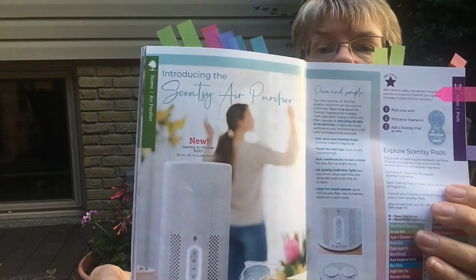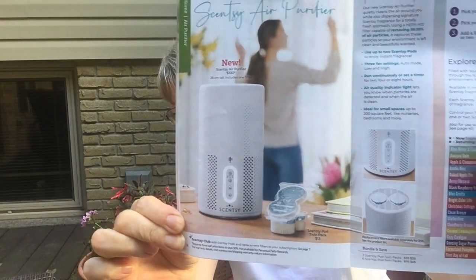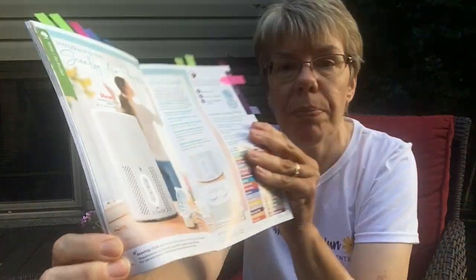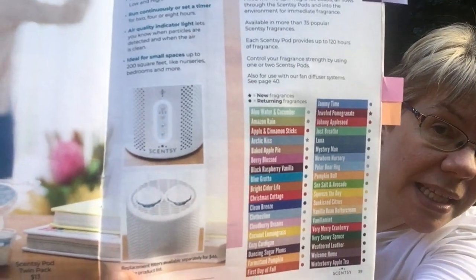This is on page 38 — Scentsy's new air purifier. It will be good enough for a small office, small bedroom, or a nursery. It's not built for a large room, but the key feature is on the top there's room for two Scentsy pods, so you can purify your air as well as scent your space at the same time. Right now they're on a short backorder but they'll be getting them to you as soon as possible — they're very popular.